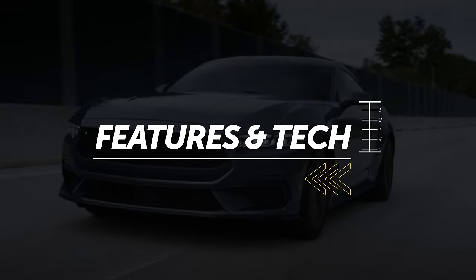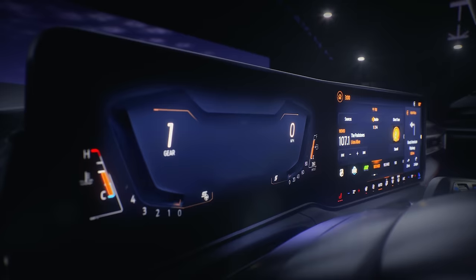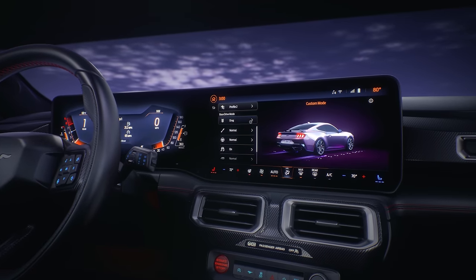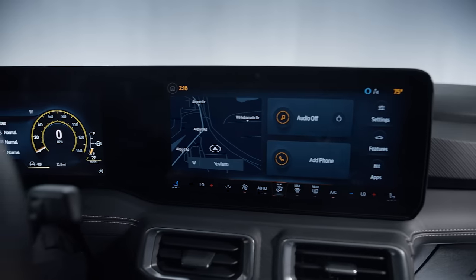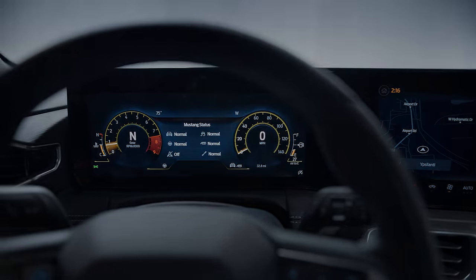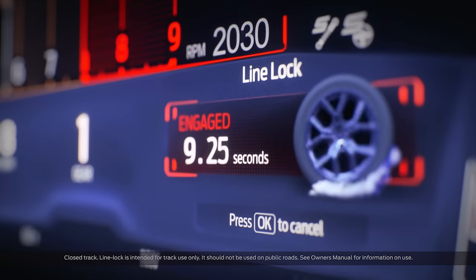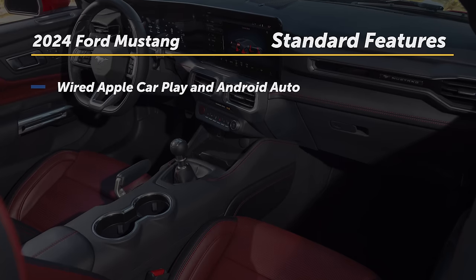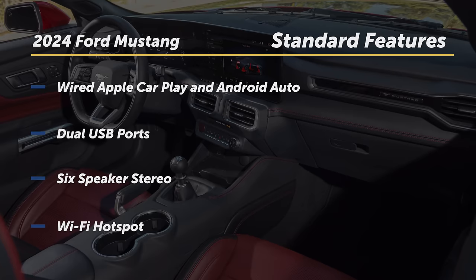With every major model update comes new technology. The new Mustang gets a configurable 12.4-inch digital instrument display and a 13.2-inch infotainment touchscreen running the latest Ford SYNC 4 software. The infotainment screen looks great — the graphics and menus are crisp and clear, and over-the-air updates are included. In true sports car style, every Mustang comes with integrated track apps that can measure G-forces, acceleration, and lap times. Wired Apple CarPlay and Android Auto come standard, as do two USB ports, a six-speaker stereo, and a Wi-Fi hotspot.